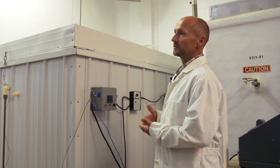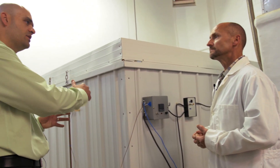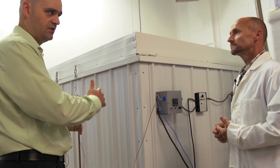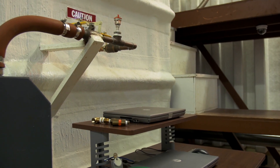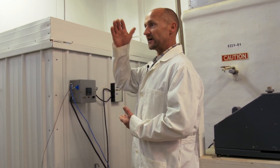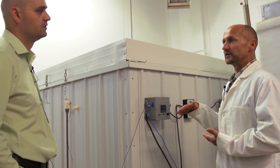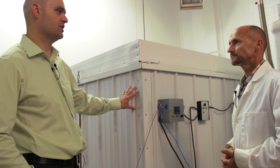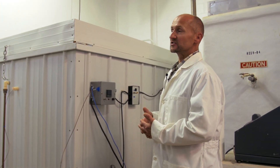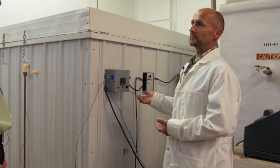We monitor the cooling process using laptop computers that chart the temperature as it goes down. Once the patient is at liquid nitrogen temperature, we hold them for at least an hour — longer for larger patients. The target temperature is minus 196°C, though we typically reach about minus 195°C since liquid nitrogen evaporates at that point.